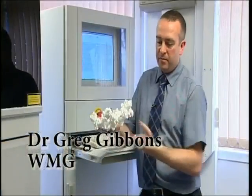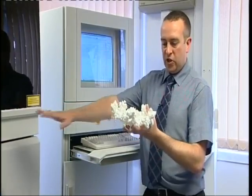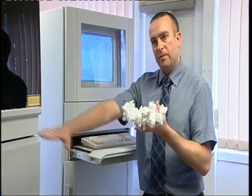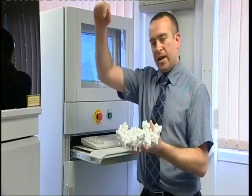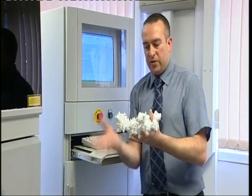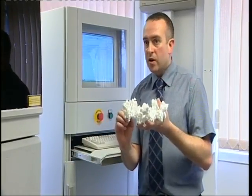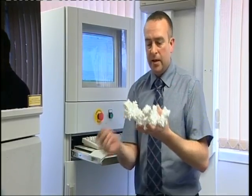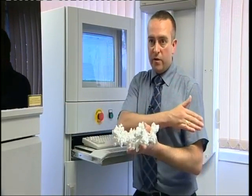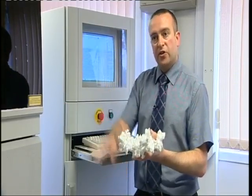This was built in this orientation and basically the data was sliced in this manner, and then the machine layers a layer of nylon powder over a build area and the laser then melts one cross section of that part. After that layer has been built, that build area drops down one layer of thickness, which in this case is 150 microns or 0.15 millimetres. Another layer of powder is put over that layer and the laser scans the next layer, so the part is built from the bottom up to the top.